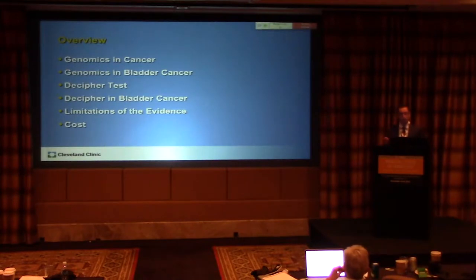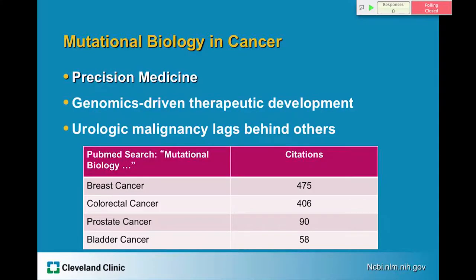In order to make my argument, I'm going to talk briefly about genomics and cancer in general, the use of genomics in bladder cancer, the Decipher test and its use in bladder cancer, the evidence for its use, the limitations of that evidence, and briefly about cost.